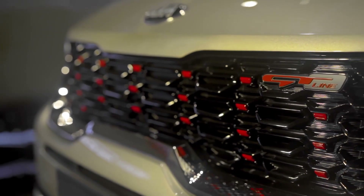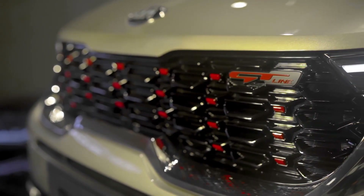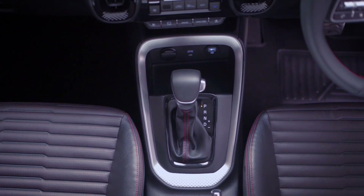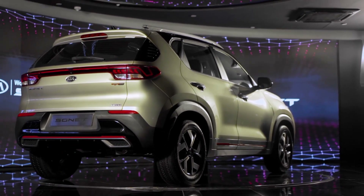The highlights of the GT line include a black high-gloss grille with GT line logo and red accents on the front, red stitching on the steering wheel, seats and door armrest. At the rear, the GT line gets a piano black diffuser with fin skid plates with red accents.